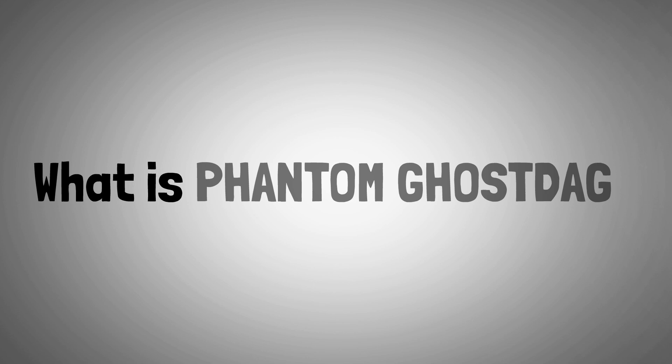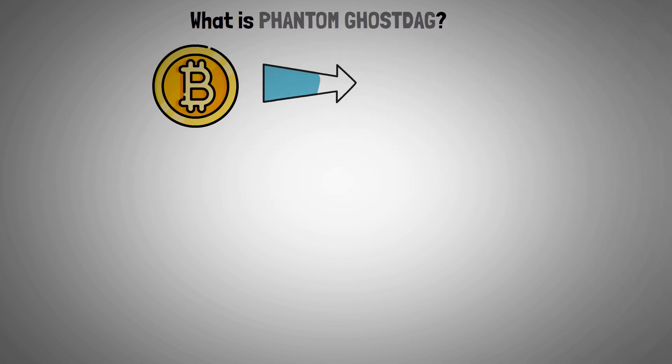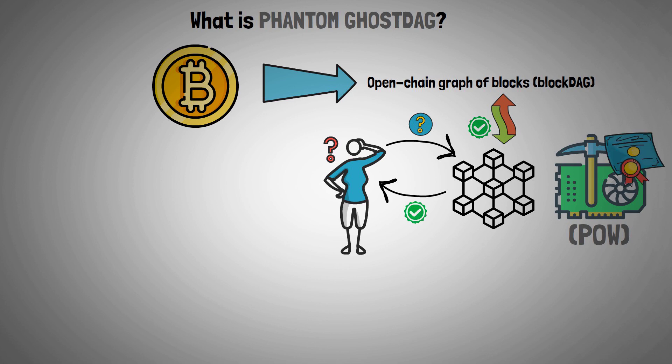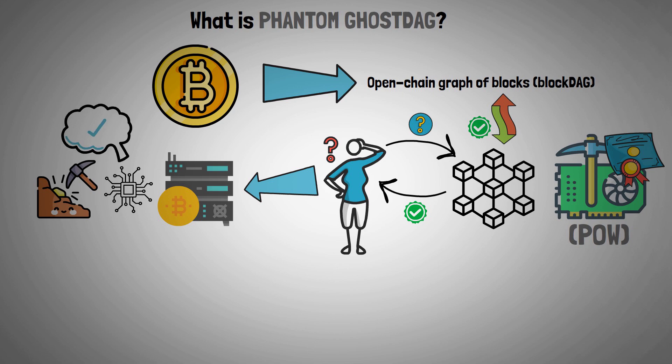Let's dive into what is Phantom GhostDAG. As a generalization of the Bitcoin protocol to a direct open-chain graph of blocks called BlockDAG, Phantom is a proof-of-work consensus mechanism for a permissionless blockchain. In order to distinguish between honest and dishonest blocks, it resolves an optimization problem over the BlockDAG. This establishes a trustworthy set of commands — a system that is agreed upon by all honorable miners. You can use Phantom to your advantage by operating a node or miner to solve challenging mining puzzles with computing power, and validate blocks in accordance with the GhostDAG consensus.